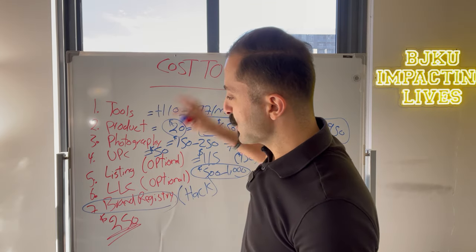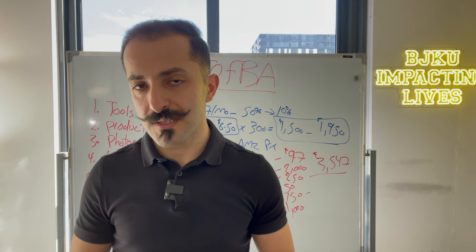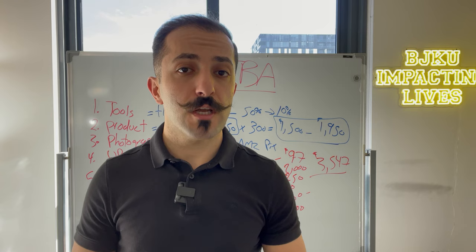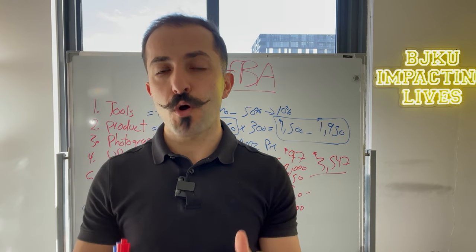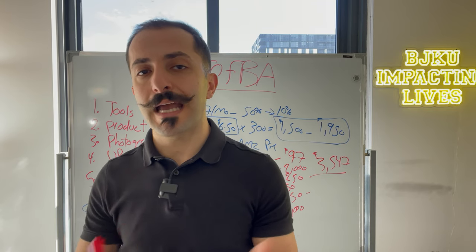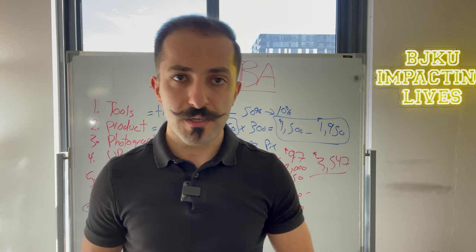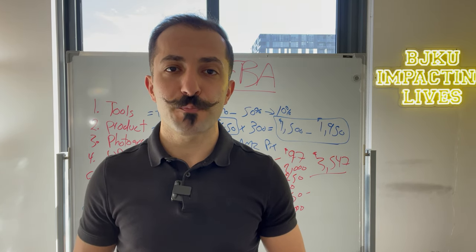So hopefully this helped — it's just a basic breakdown of how much it costs to start an Amazon business. If you found this video valuable, be sure to subscribe to the channel and give it a thumbs up. Below this video there's a short presentation explaining exactly how you can get involved with BJK University and how we can help you. Feel free to check it out. I'll see you in the next video — take care.